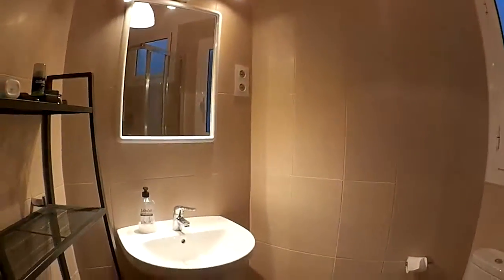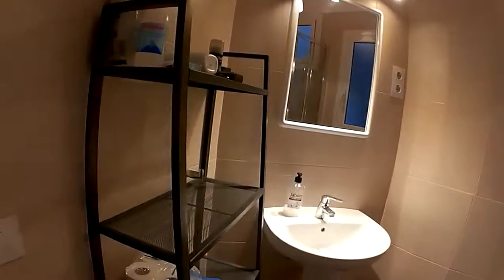We arrived in Barcelona and this is the flat. Here's the bathroom — we got a pretty nice shower, toilet, sink, and some shelves. It's actually pretty big.